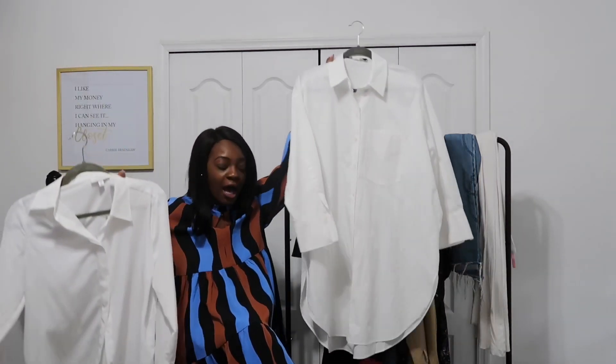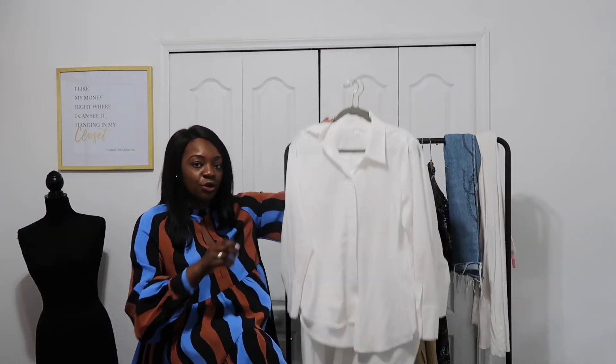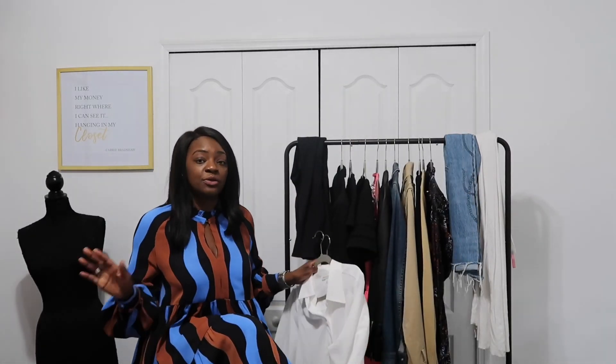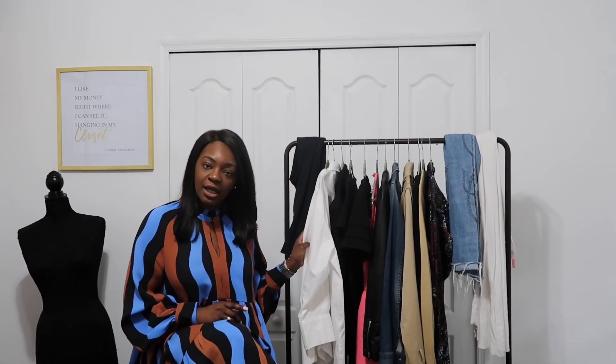The first item on the list is a simple white blouse. I literally pulled two of these from my closet — I have a long one and a short one. This is a phenomenal staple because you can literally wear it with everything. I have one that's kind of like a polyester silk blend and one in a cotton blend. You can get this in whatever material you feel most comfortable with, but just know that if you have this staple in your closet, you will get your cost per wear.